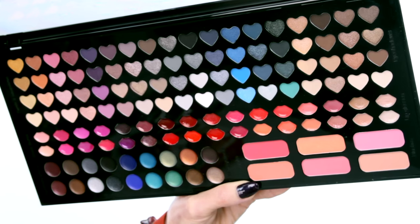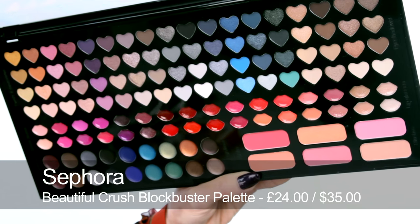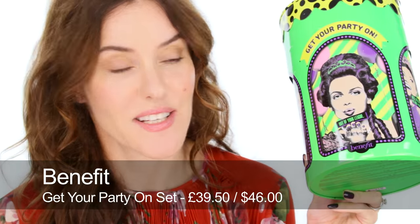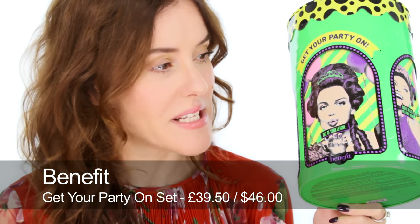Next is a huge palette by Sephora called Beautiful Crush. I think this is so great for anyone who's experimenting with makeup because often you buy full size palettes and find you can't get through all the colours. With this one you get a little bit of every colour so you can experiment and play. Next, for lovers of Benefit's fun style, is this huge kit gift set — it's a tin, so once it's empty you could use it for your makeup or biscuits or whatever.